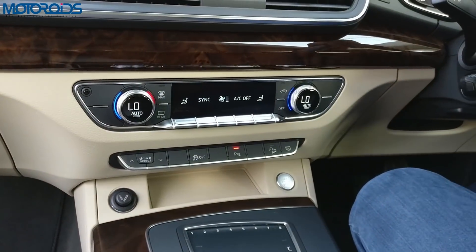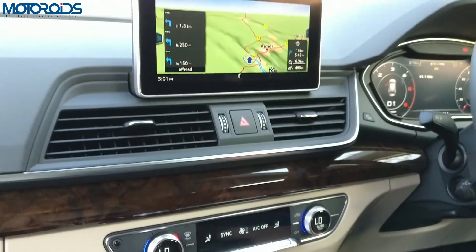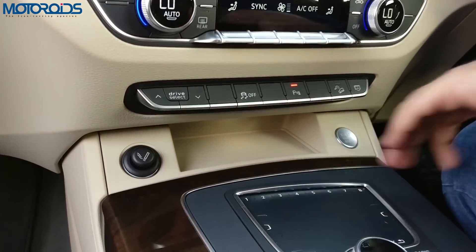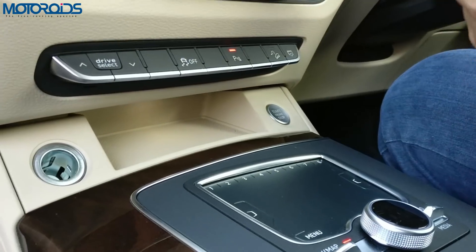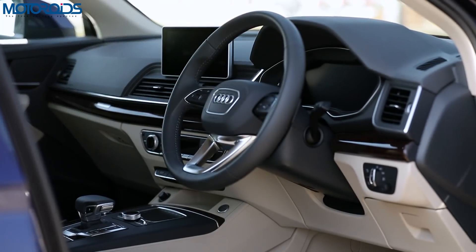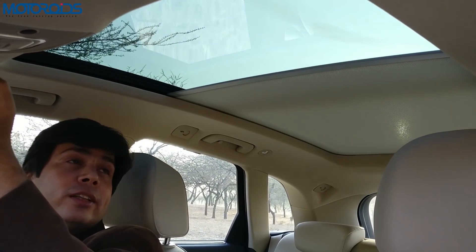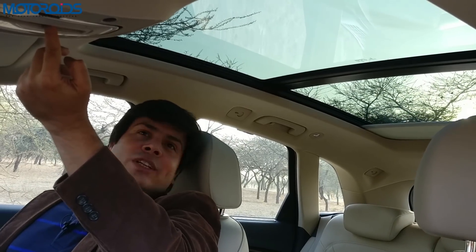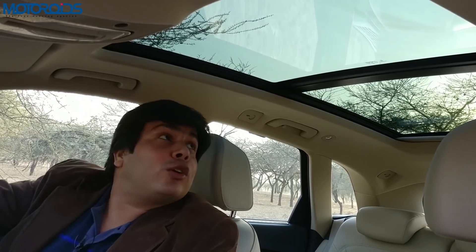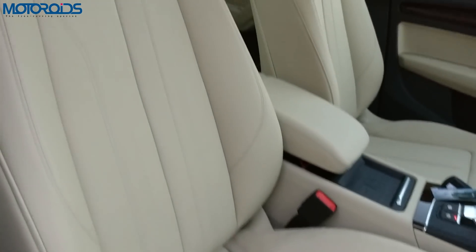The controls on the steering wheel are pretty intuitive and easy to learn. Up front you have a two-zone climate control, and there's an additional temperature control at the rear making it a three-zone unit. There's also a small space to put your wallet or phone, plus a power socket with a cigarette lighter. One thing that appeals to Indians quite a lot is the sunroof — this one comes with a panoramic unit, which should delight a lot of buyers positioning this as a premium family offering.